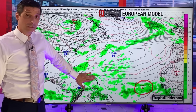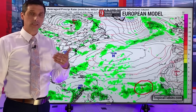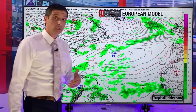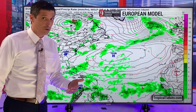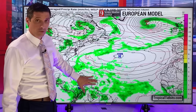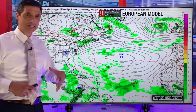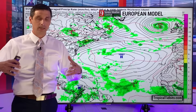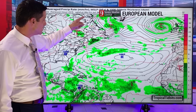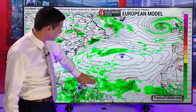The European model, as of now, is saying this is fighting a lot of dry air to the north and to the west, just like the last few tropical waves we've seen. The dry air is going to prevent this from developing. But it does keep it kind of together, which has my attention, because the Canadian model as well shows a little bit of development. By the time we get into Friday, the European model is still showing a strong tropical wave.